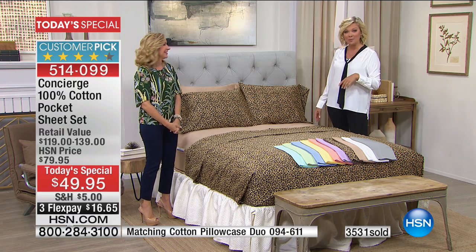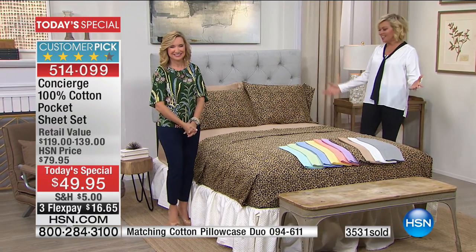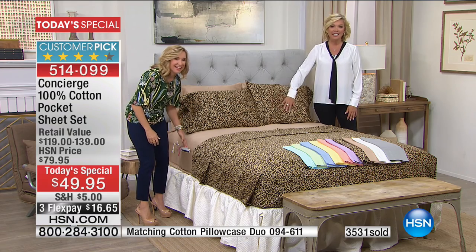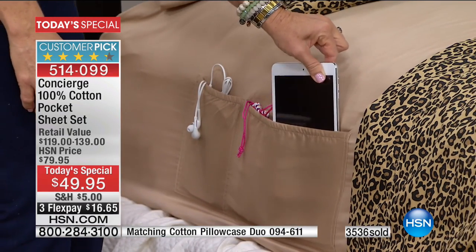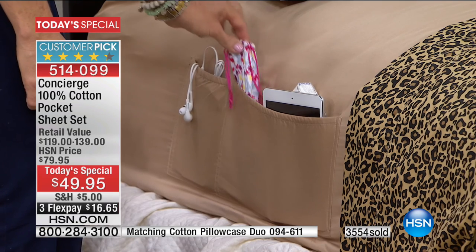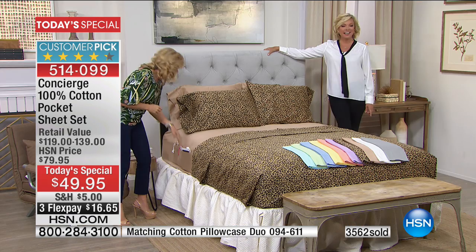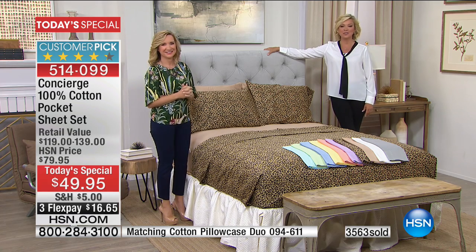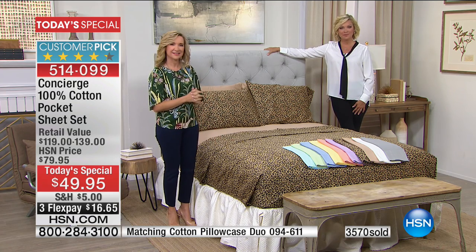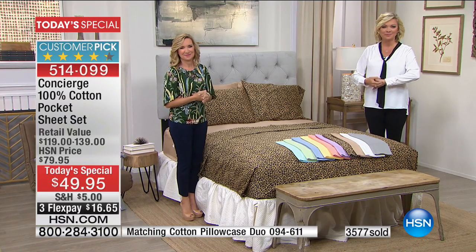Lorraine in Michigan is taking advantage — she's got four sets. She loves the pockets especially: no more looking for her phone, her medicine, or her remote control. She has a lot of Concierge sheets but none with pockets, so she's very excited. She chose leopard, beige, coral, and aqua. That's like a best-of selection!